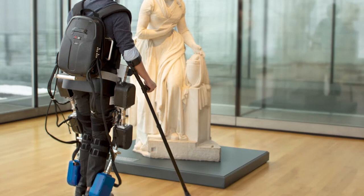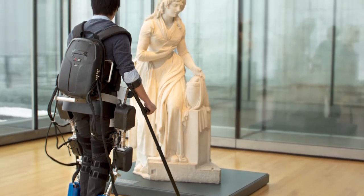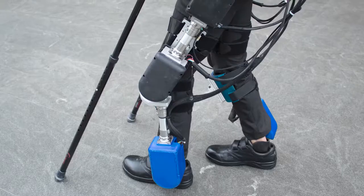Hi, I'm Sandy and I'm a postdoc working under Dr. Ron Triolo at the Advanced Platform Technology Center at the Cleveland VA Medical Center. For the past two years, my research has focused on designing balance controllers for powered exoskeletons. An exoskeleton is a wearable robotic device that aims to restore mobility for individuals with spinal cord injuries.